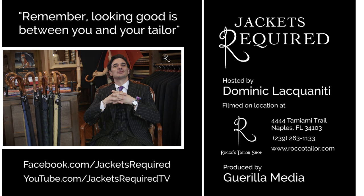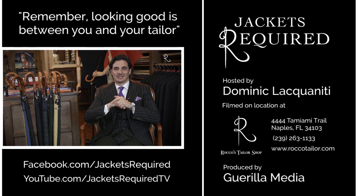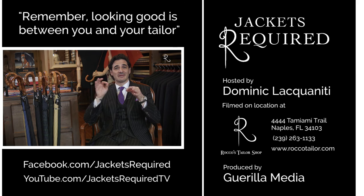Be sure to subscribe to Jackets Required YouTube channel and Facebook page to be notified when new episodes are available and to see behind the scenes pictures and clips. Share with your stylish and style-challenged friends. And be sure to let me know if you have any specific questions or topics you'd like to see here in the series. Thanks for watching. Stay dry this season. And remember, looking good is between you and your tailor. Ciao.